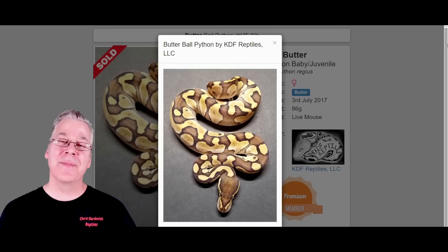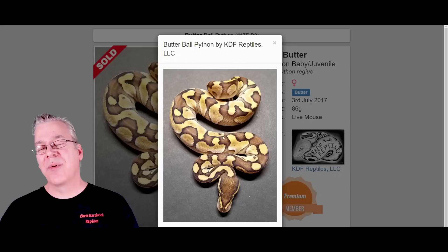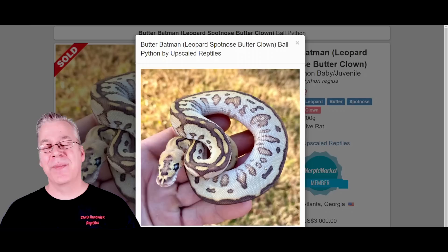Here is the butter. When it comes to butter, a lot of people think it's the same thing as the lesser — they look almost exactly the same, and some people think they're different lines of the same gene. When it comes to butters and lessers, a lot of times they'll really increase the contrast and brightness of a lot of combos. Here's what happens if you work butter into the Batman. Take a look at this crazy thing — this is the butter Batman. If you work butter into a lot of the clown combos, it will really lighten the background as well.